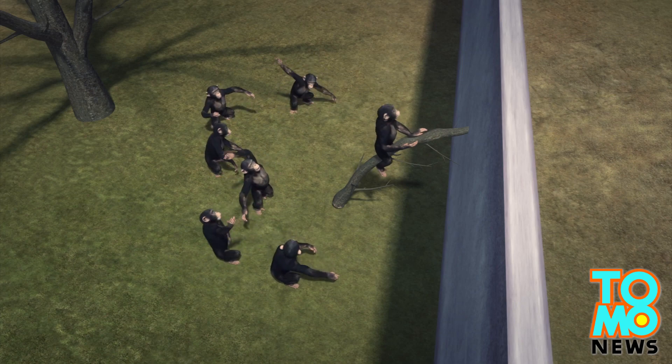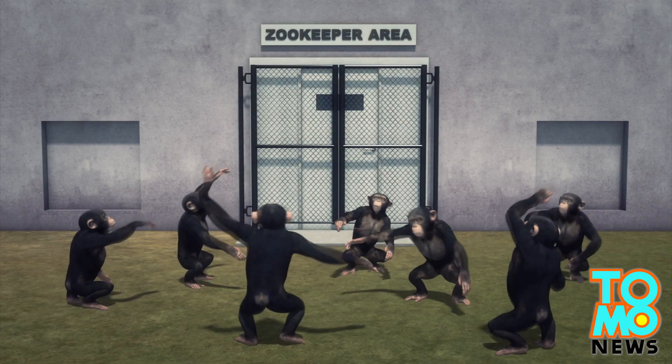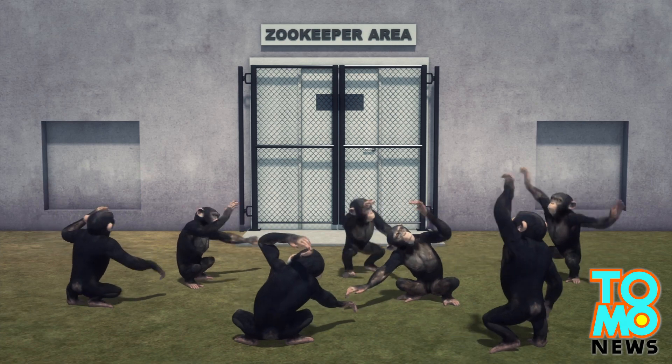Six chimps joined in on the monkey business and climbed onto the wall. They made their way into the zookeeper's area and the rest of the zoo was freaking out.